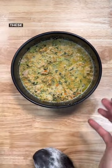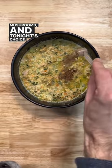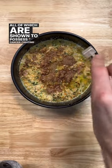First, some sort of super shroom. These include things like reishi mushrooms, turkey tail mushrooms, and tonight's choice, lion's mane mushrooms, all of which are shown to possess cancer-fighting properties.